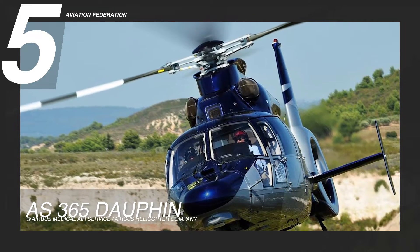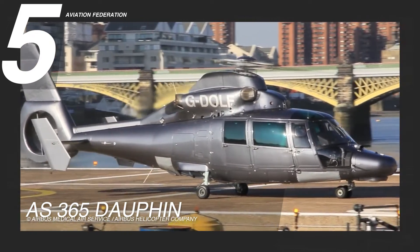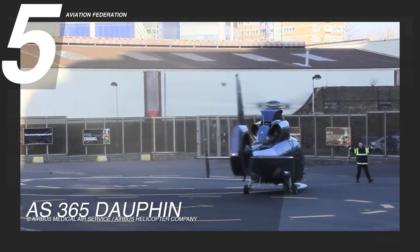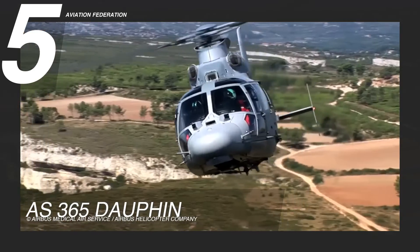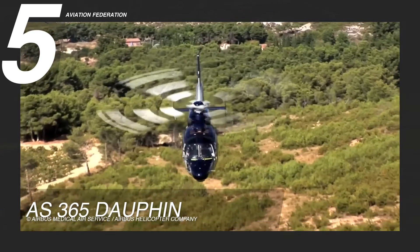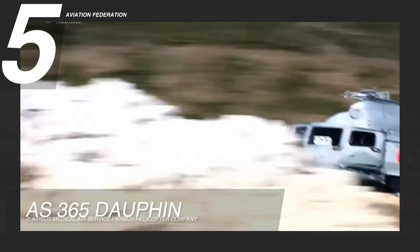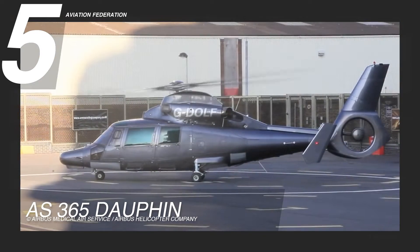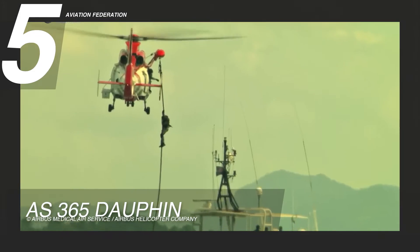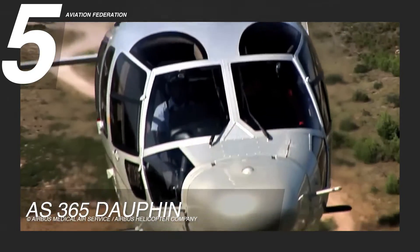At number five is the AS-365 Dolphin, previously known as the Aerospatiale SA-365 Dolphin II, manufactured by Airbus Helicopter Company. Powered by two Turbo Mecca REL-1C2 engines, this helicopter model is one of Eurocopter's most successful designs. With a cruise speed of 145 knots or 167 miles per hour, a maximum range of 459 nautical miles or 528 miles, and a fuel capacity of 300 US gallons or 1,135 liters. This aircraft can be used as a corporate transport, airborne law enforcement platform, electronic news gathering platform, emergency medical services helicopter, and search and rescue helicopter.